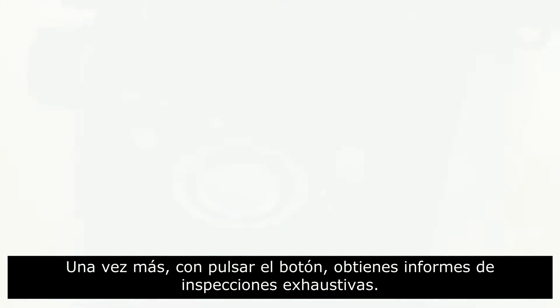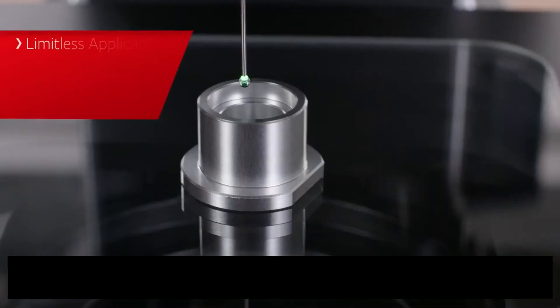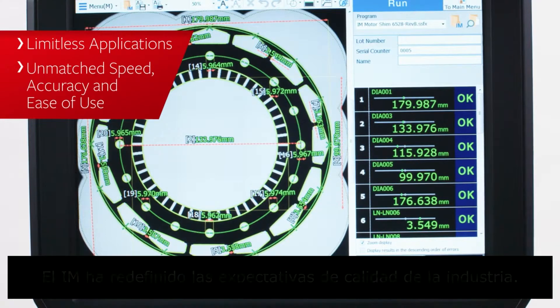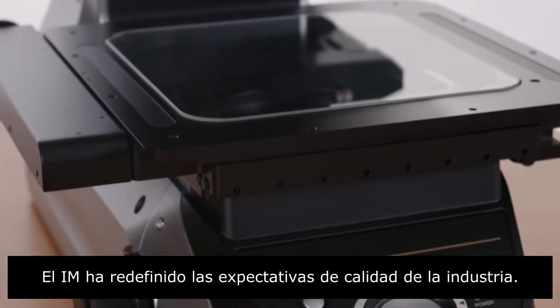Once again, at the push of a button, print out comprehensive inspection reports. Limitless applications, unmatched speed, accuracy, and ease of use. The Instant Measurement System has redefined the industry's expectations of quality.